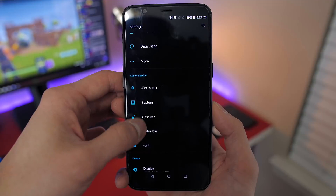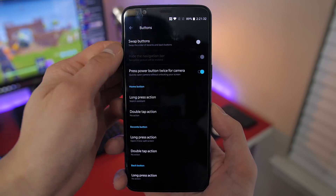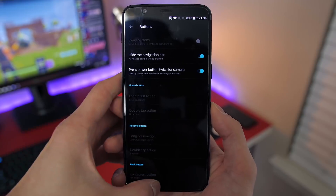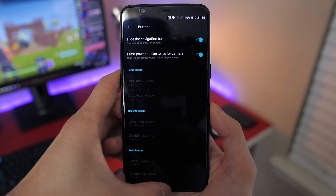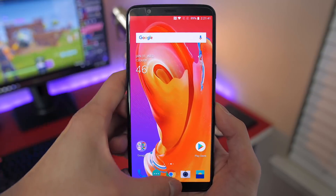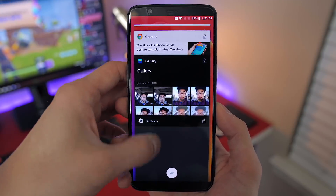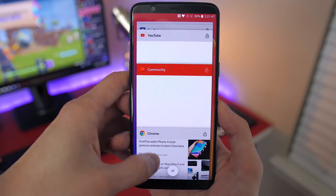The biggest and most notable change to this beta is the new navigation gestures that are very similar to the iPhone X. This feature can be enabled by going to Settings, Buttons, and hiding the navigation bar. Once you have it enabled, swiping up from the middle takes you home, and swiping up and pausing for about a second will open up your recent apps. If you want to go back, you can swipe up from the left or right side of the bottom edge, and these can be used interchangeably.